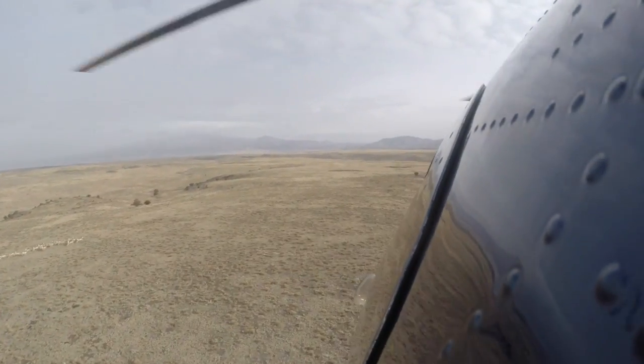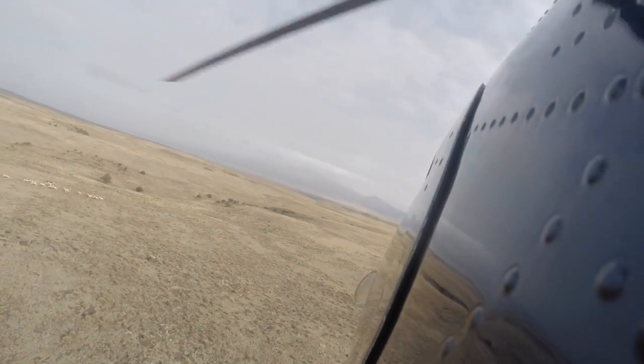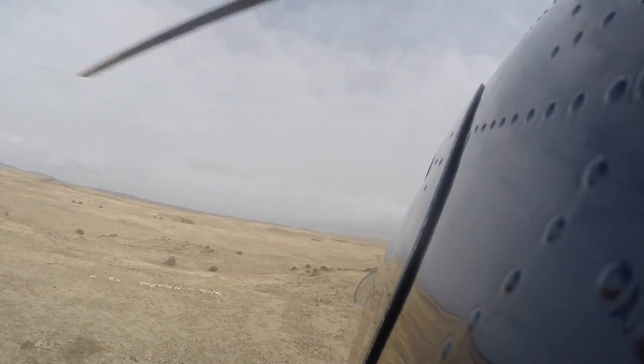Why are they doing so well here? Parker Mountain, whether it's the high elevation or a little more moisture than other pronghorn habitat, it seems to be the nursery for the rest of the state, if not the west.